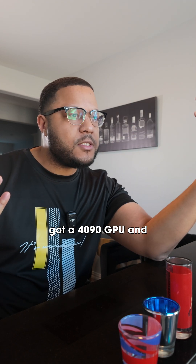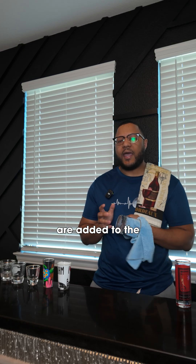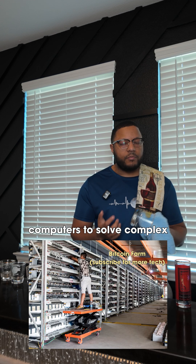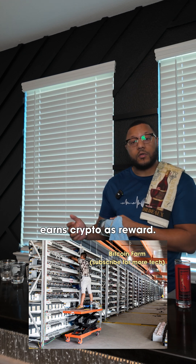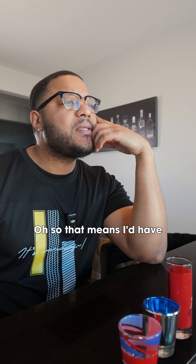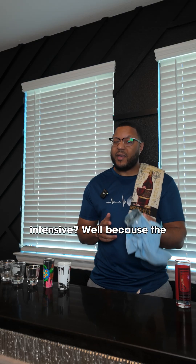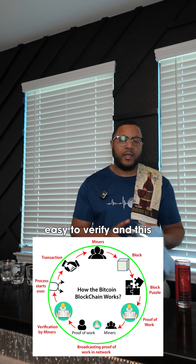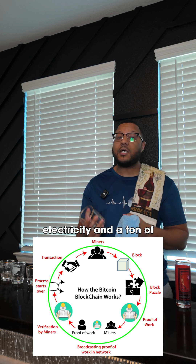So how about mining? I've got a 4090 GPU and somebody said I could mine some coin for myself. Mining is how new blocks are added to the blockchain and how new cryptocurrency is created. Miners use powerful computers to solve complex math problems, and the first one to solve it gets to add the block and earns crypto as a reward. So that means I'd have to use my GPU all day just to mine a small amount of Bitcoin. Why is it so resource intensive? Because the math problems — called proof of work — are designed to be really hard to solve but easy to verify. This prevents people from messing with the system, but it also uses a lot of electricity and a ton of computing power.